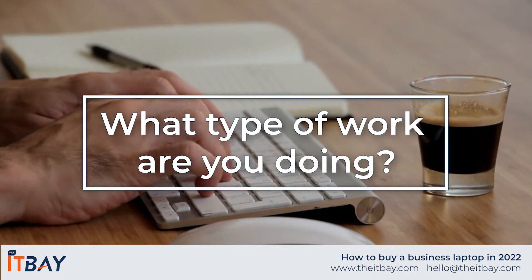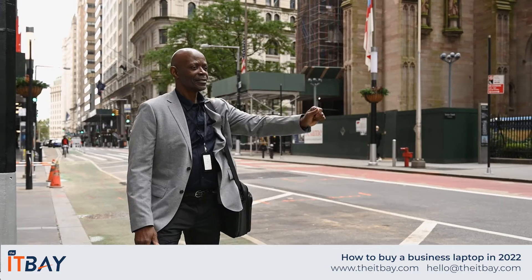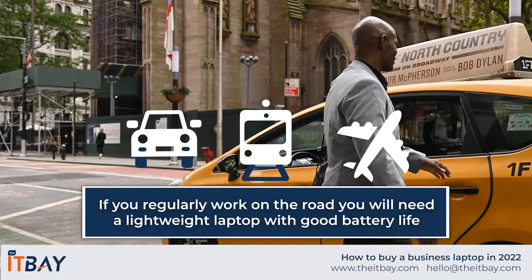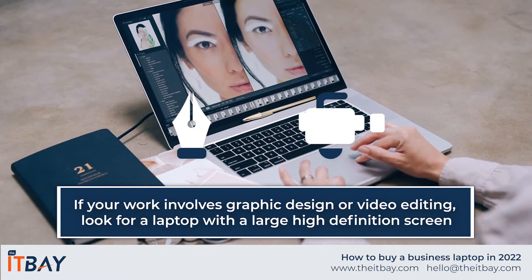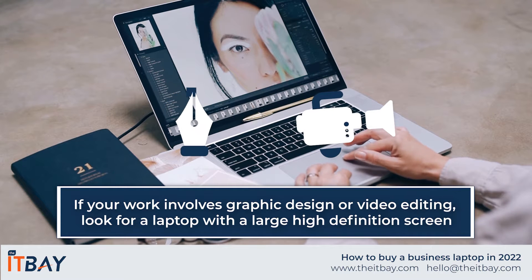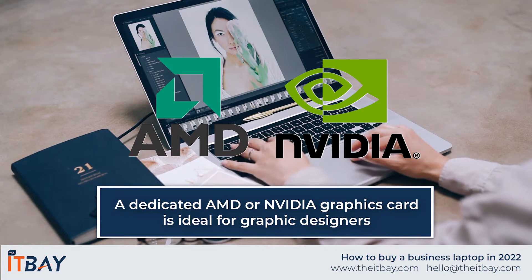What type of work are you doing? Your choice of business laptop will largely depend on the type of work you need to do. If you typically work on the road or travel between locations, a lightweight model such as an Ultrabook with good battery life and rapid charging capability will be high up on your priority list. If your work involves graphic design or video editing, look for models with large, easy-to-view, wide-angle screens, perhaps with anti-glare or matte coatings. High-spec mobile workstations with dedicated AMD or NVIDIA graphics cards are a great fit for professional video editors and graphic designers.